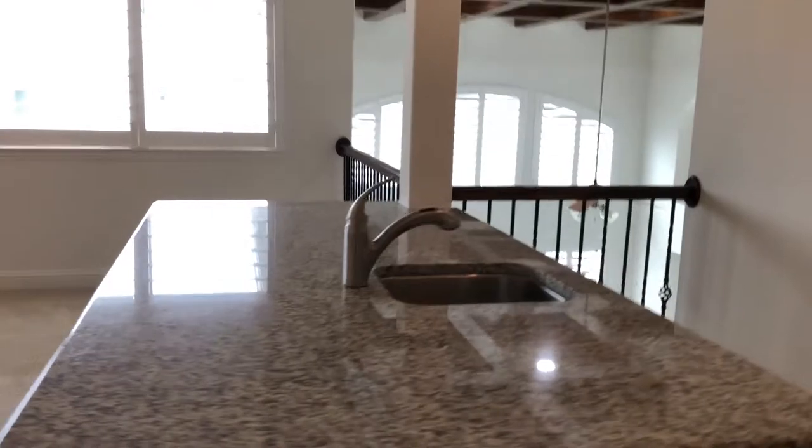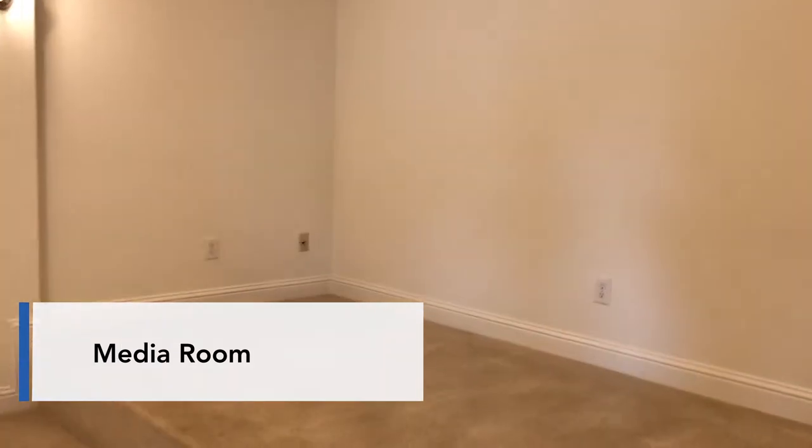Right off of the game room is the media room. This is the third fireplace in the home.